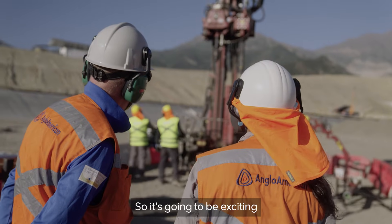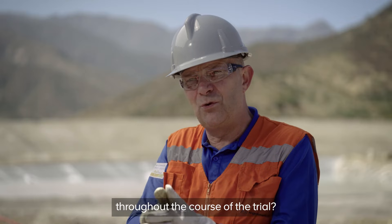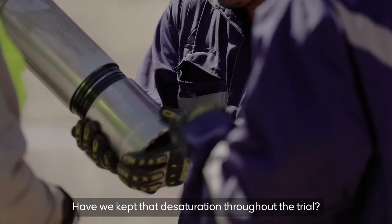It's going to be exciting as we start seeing samples coming out of the drill holes. Have our drainage channels maintained robustness throughout the course of the trial? Have we been able to get that desaturation? Have we kept that desaturation throughout the trial?